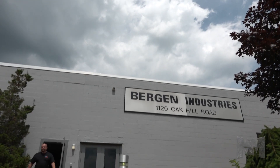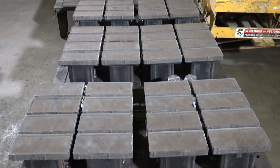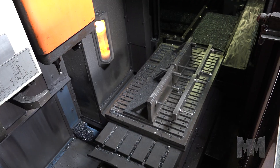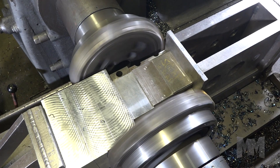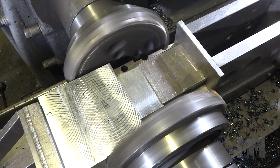Making its home in Mountaintop, Pennsylvania, Bergen Industries is a manufacturer of high-quality precision molds for block and hardscape products. The family owned and operated company started out in 1907 as a machine shop. Now in its second century of business, Bergen's mold making expertise is leading the industry and has expanded into highly engineered block, paver, and retaining wall molds.